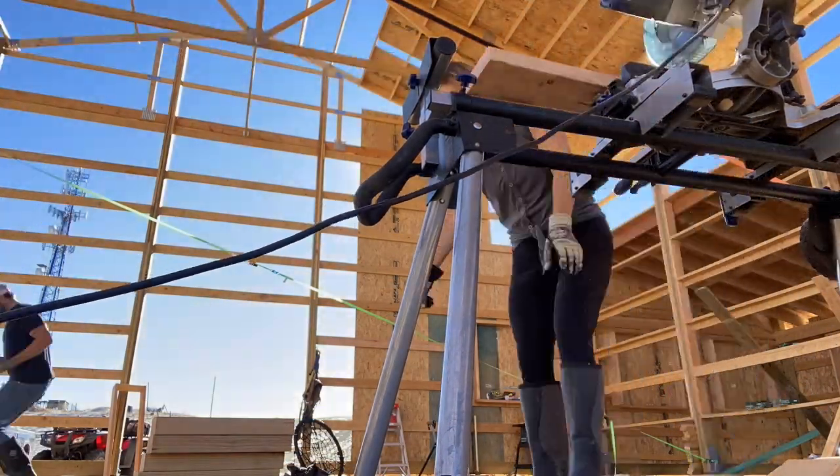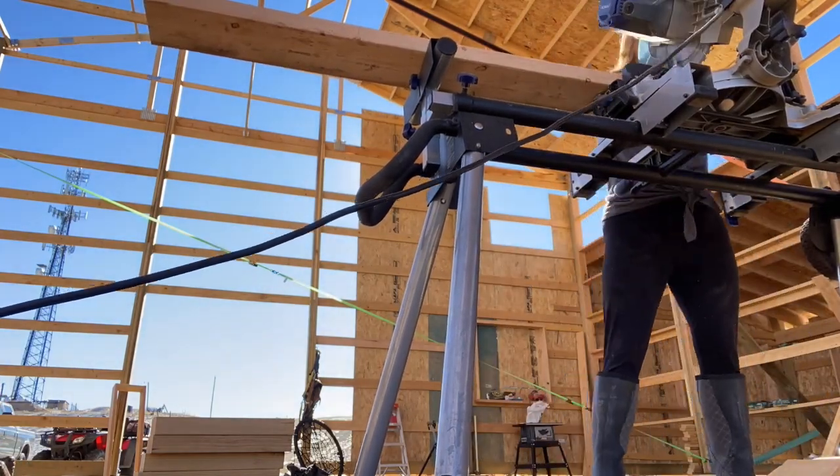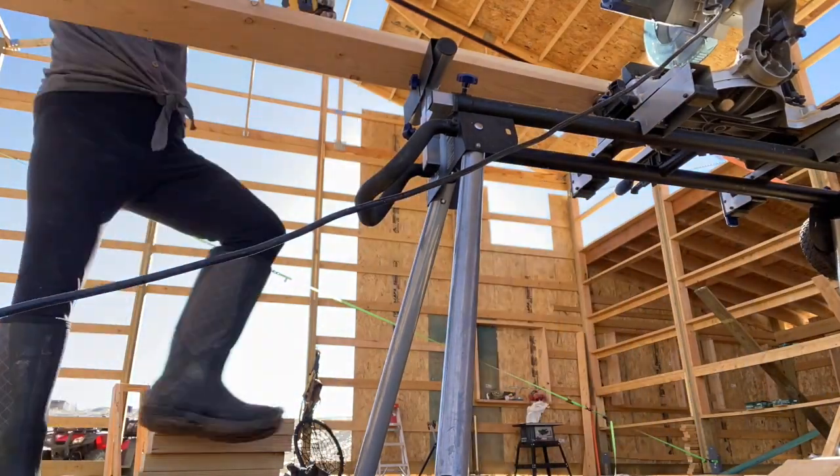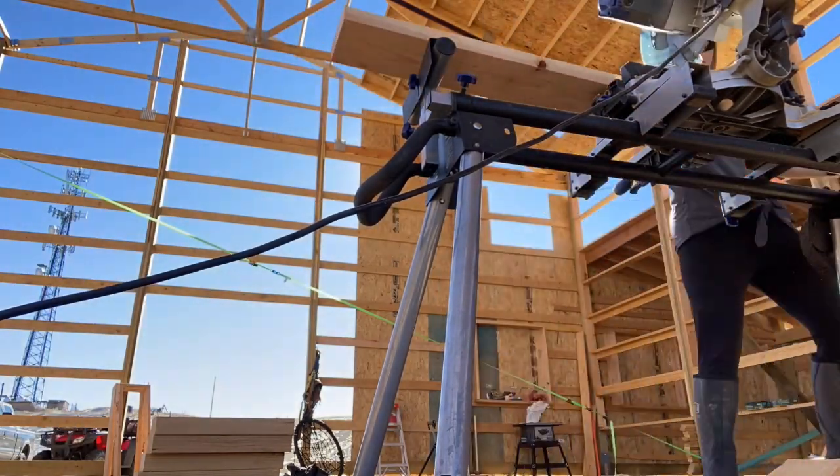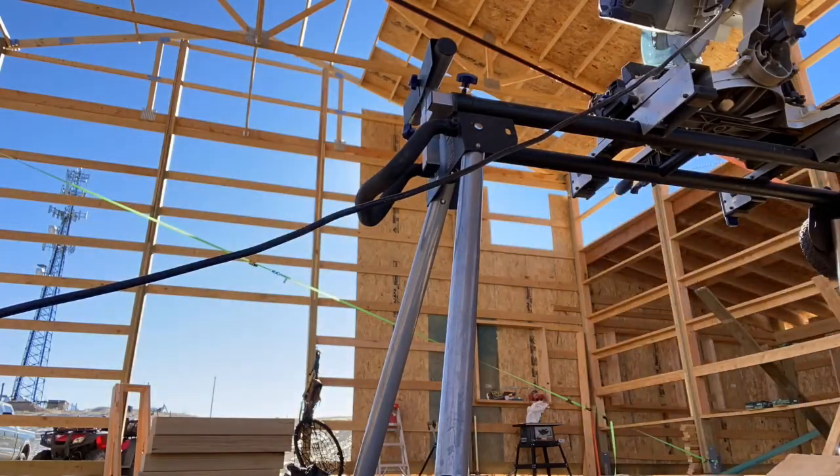Remember that awful Wyoming weather that was giving us such fits at the beginning of this video? Well, she more than made up for herself by giving us some absolutely glorious days. Yes, that's me working outside in a tank top in December.